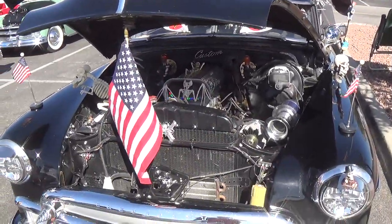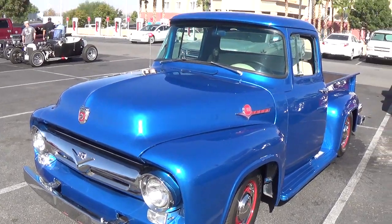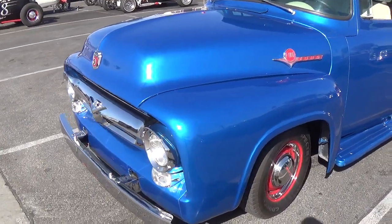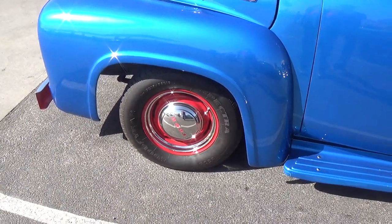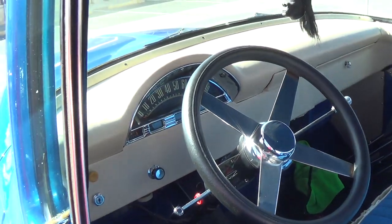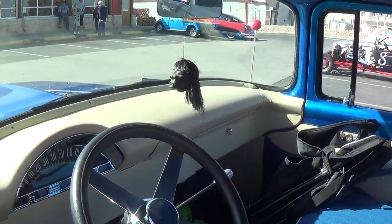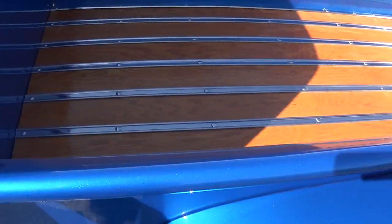For all you Ford lovers out there, here we have an early to mid-'50s Ford F100 — really pretty color, nice paint job, red painted steel wheels with the dog dish hubcaps. Very stock-looking interior with the always-necessary shrunken head, good-looking upholstery. Nice step plate for when you're reaching for the groceries from Costco. Nice looking bed — it sure didn't look like that when the trucks were new.